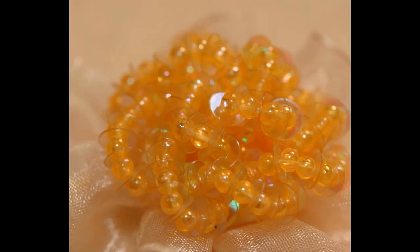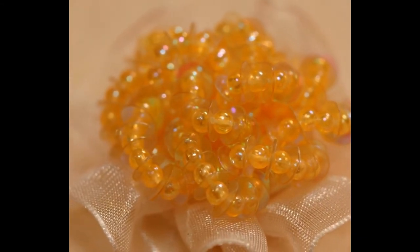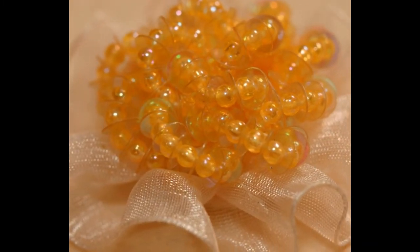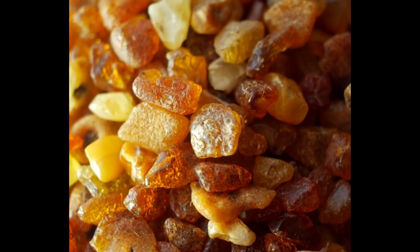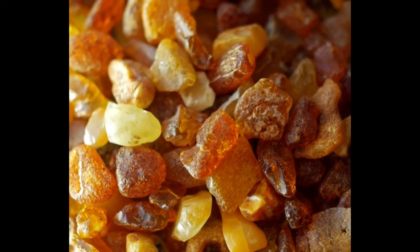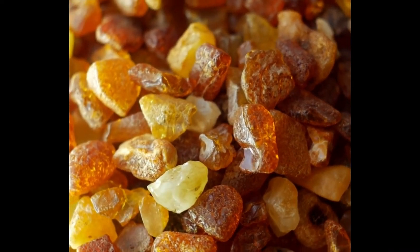Amber has also been featured in the epic poem the Odyssey, where Homer mentions amber being given as a princely gift. In Roman times, they also used amber artifacts and regarded it as very valuable — more valuable than their slaves.